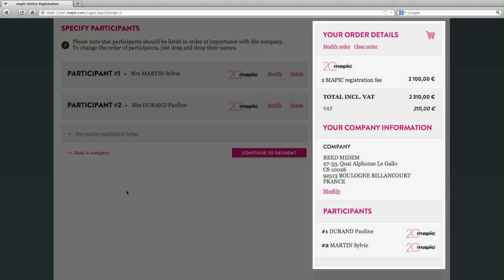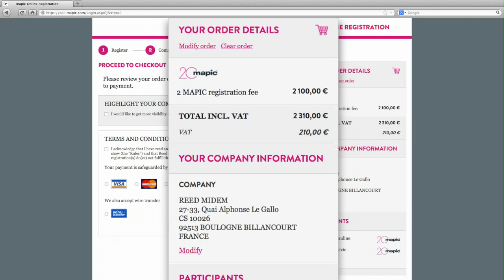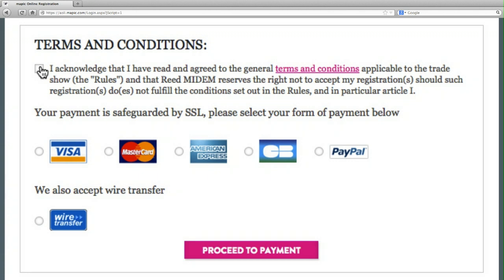A recap of the registration will appear before you are directed to the payment section. Step 4: Proceed to your payment. On your right, you will find a full recap of your order with the possibility to modify it if necessary. Once you have reviewed your order, please accept the terms and conditions and choose your preferred method of payment — wire transfer, credit card or PayPal.